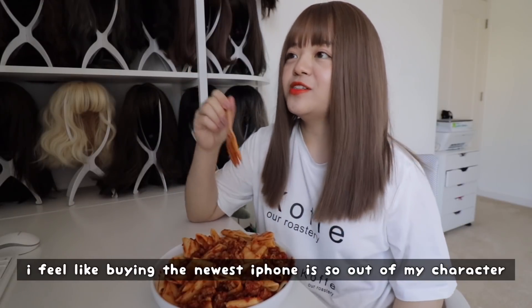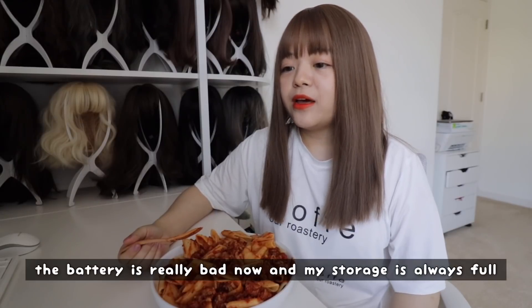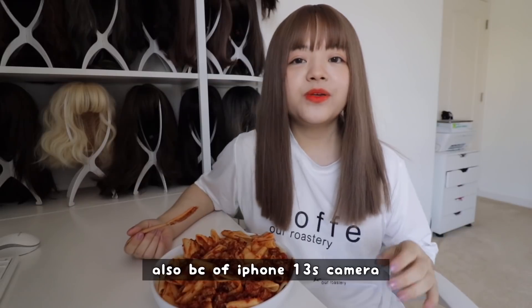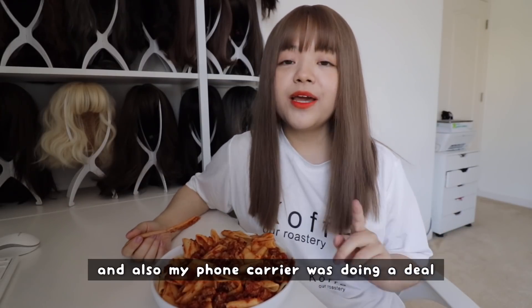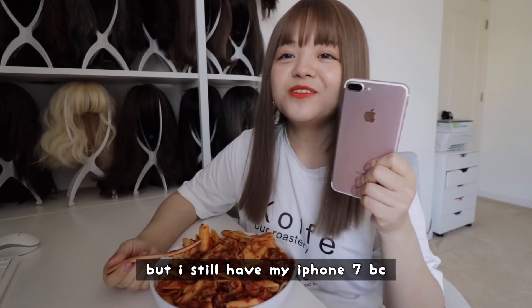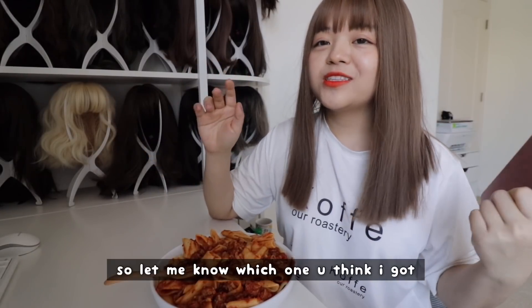I bought a new iPhone. I feel like buying the newest iPhone is so out of my character personally. I've had the iPhone 7 for three years now and the battery is really bad. My storage is always full, so I needed to upgrade. Also because of the camera, I decided that the iPhone 13 is probably worth it compared to older models. My phone carrier was doing a deal so I saved a little bit of money. They have a blue one, a gold one, a pink one, and a white one — let me know which one you think I got.